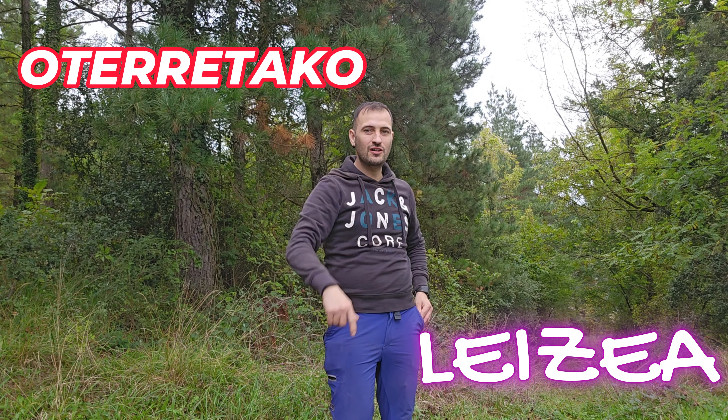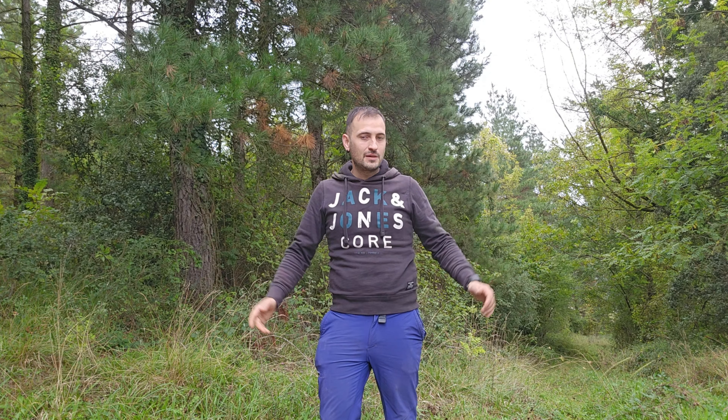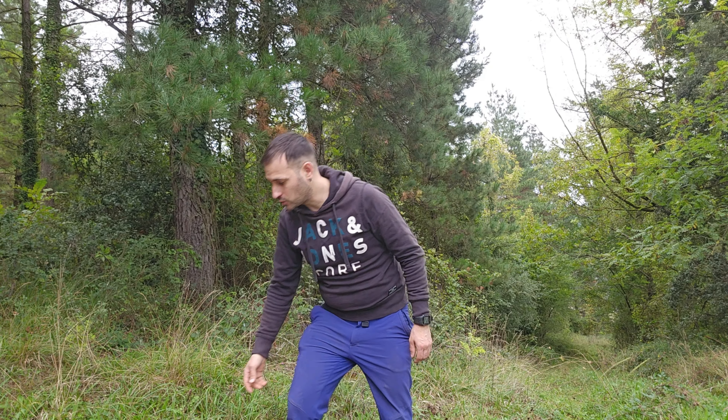¿Qué pasa chavales? Bienvenidos a otro capítulo de Esperología. Hoy voy a ir aquí para abajo, a una cueva que tenemos ahí. El tiempo no está muy bien, no sé cómo estar aquello, pero vamos a ver si se puede entrar y ver algo, si no tocará regresar. Así que voy a poner el traje e iremos para abajo.